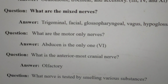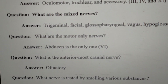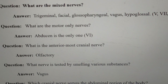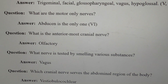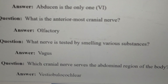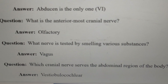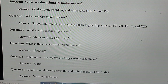What are the motor-only nerves? The abducens is the only one — the sixth cranial nerve. What is the anterior-most cranial nerve? The olfactory nerve, the first cranial nerve. What nerve is tested by smelling various substances? The famous vagus nerve, the tenth cranial nerve. Which cranial nerve serves the abdominal region of the body? The vestibulocochlear nerve. These repeat questions from the earlier set.